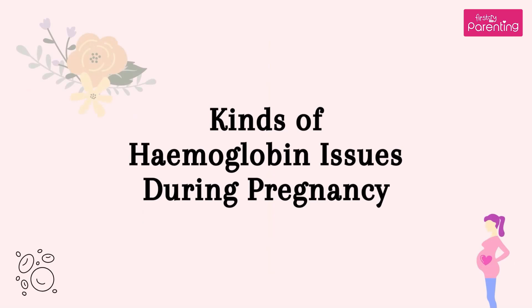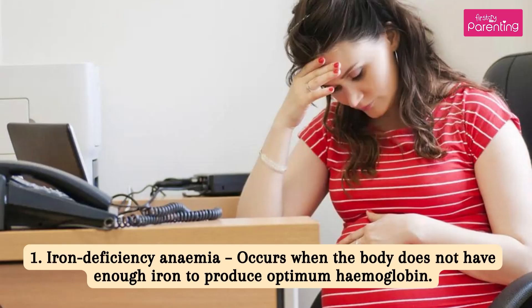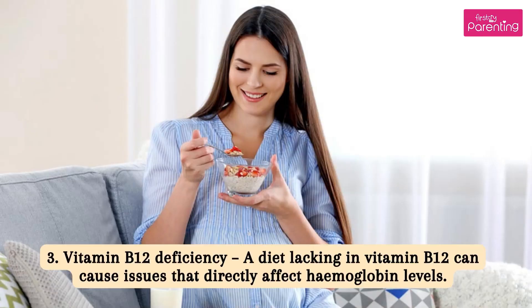Kinds of hemoglobin issues during pregnancy. 1. Iron deficiency anemia occurs when the body does not have enough iron to produce optimum hemoglobin. 2. Folate deficiency anemia — not eating enough green leafy vegetables can cause folate-related issues with hemoglobin. 3. Vitamin B12 deficiency — a diet lacking in vitamin B12 can cause issues that directly affect hemoglobin levels.